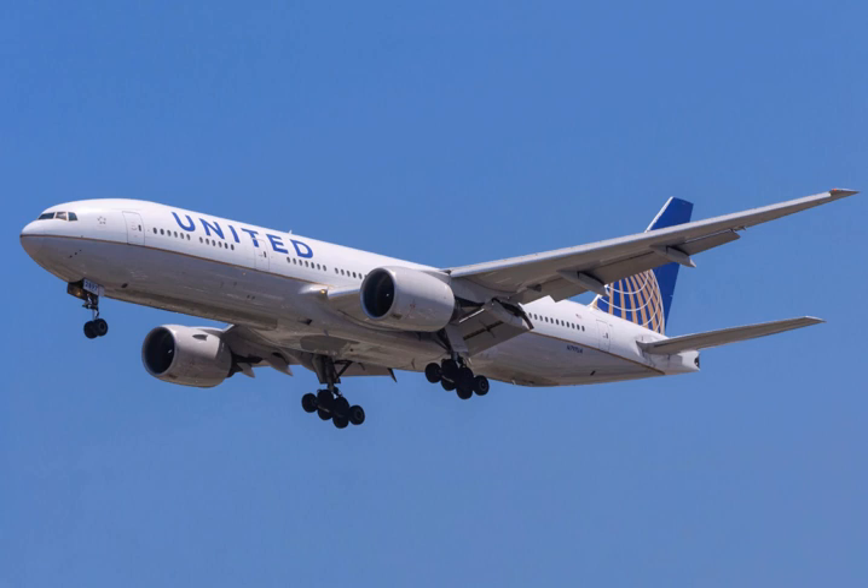Boeing selected its Everett factory in Washington, home of 747 production, as the 777's final assembly site. On October 14, 1990, United Airlines became the 777's launch customer when it placed an order for 34 Pratt & Whitney-powered aircraft valued at US$11 billion with options on an additional 34. The development phase coincided with United's replacement program for its aging DC-10s. United required that the new aircraft be capable of flying three routes: Chicago to Hawaii, Chicago to Europe, and nonstop from Denver to Hawaii. ETOPS certification was also a priority for United, given the overwater portion of its Hawaii routes.